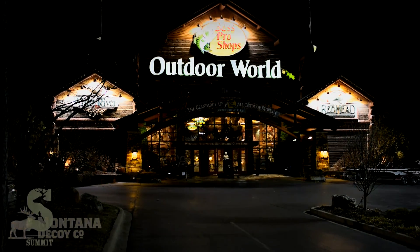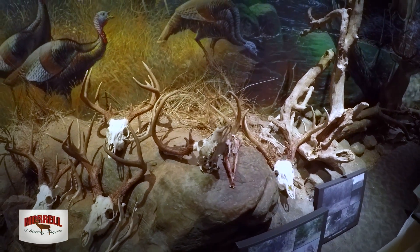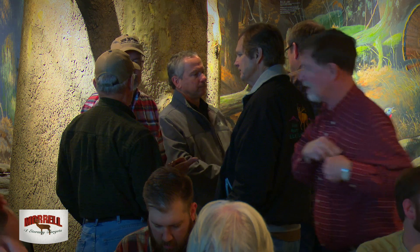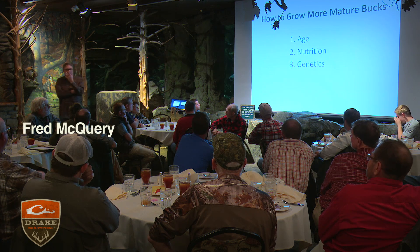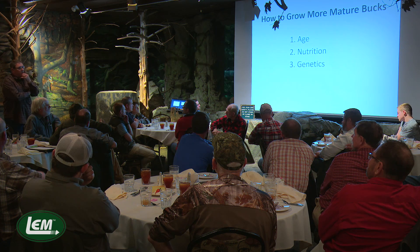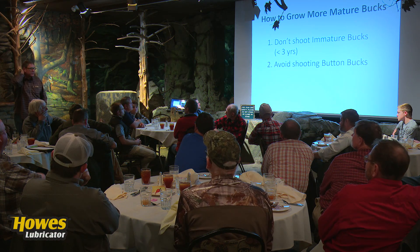Unless you're on thousands and thousands of acres of land, one of the most important deer management tools you can use is a Neighborhood Deer Management Cooperative. Some of my neighbors and I started such a cooperative last year and we just had our second post-season meeting. The single biggest determining factor of how many older bucks you have running around is trigger control. The other important thing is avoiding shooting button bucks — easier said than done, but we've all done it unintentionally.